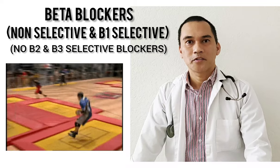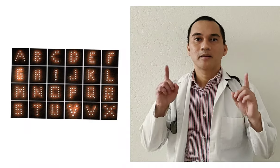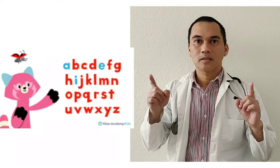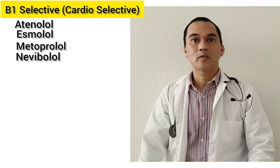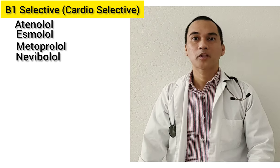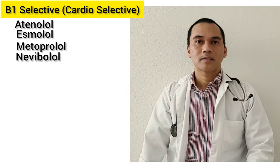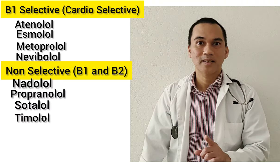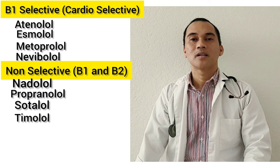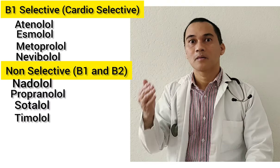Now let's go to our beta adrenergic antagonists — we call them beta blockers. There's a trick using the alphabet: from letter A to letter N, those are selective beta blockers — they only act on beta-1. These include atenolol, metoprolol, bisoprolol, and nebivolol. From N onward to Z, those are non-selective beta blockers, including nadolol, propranolol, and timolol — they block activities of both beta-1 and beta-2.